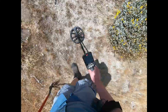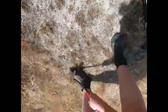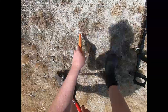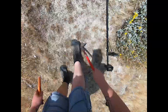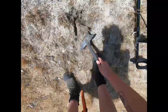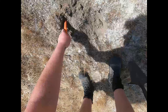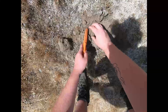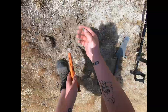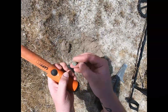We got a 13 here — 12-13. Hopefully a bullet; that'd be better than more scraps of wire. Didn't think so. Oh, heck yes! That is neither of those — that is a cufflink!